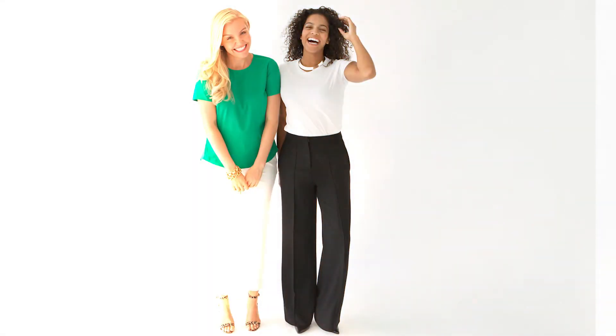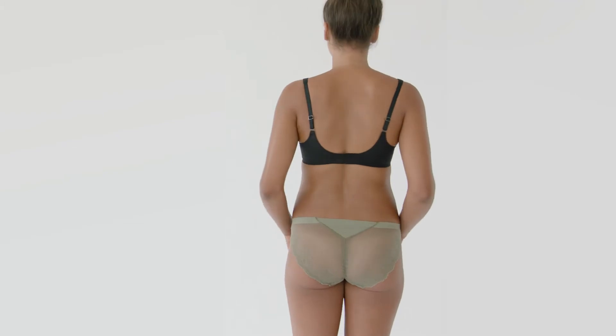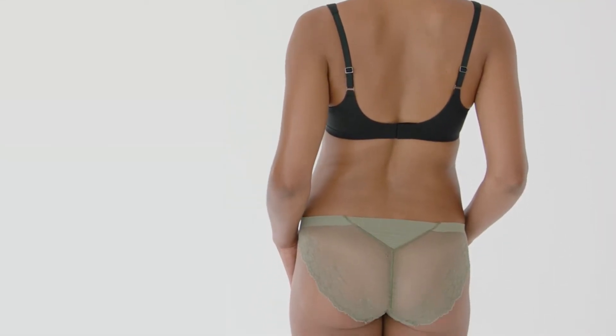Have you heard of VPL? It stands for Visible Panty Line. When wearing a fitted trouser, no one wants to have their undergarments showing through. That's why Spanx created the undetectable panty that, despite its beautiful lace, will not show through any of your fabrications.